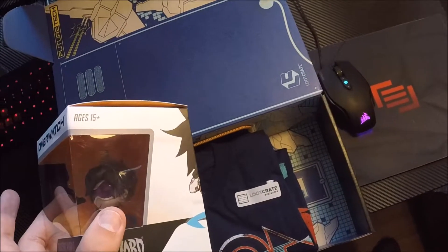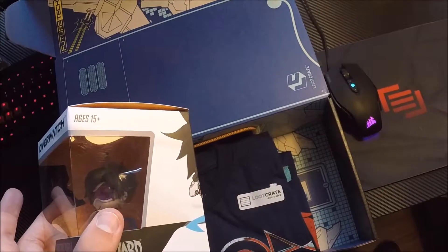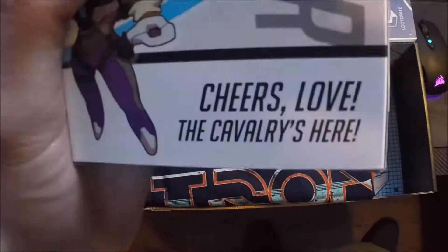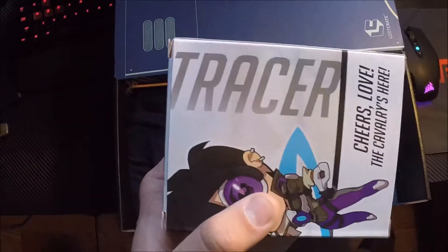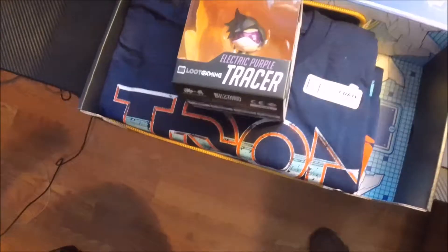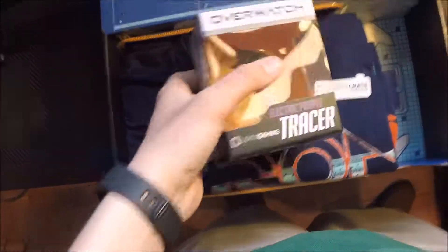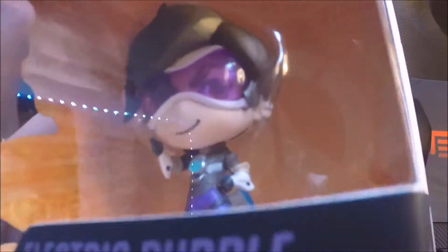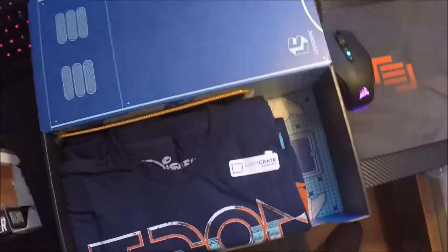First we got Tracer, because apparently everyone loves Tracer. Nice reflection of my camera right there — that's cool. The electric purple Tracer. I think I have an ultraviolet Tracer over there that was a Loot Crate one. This is also a Loot Crate Gaming exclusive, apparently. But it's cute, I like it.